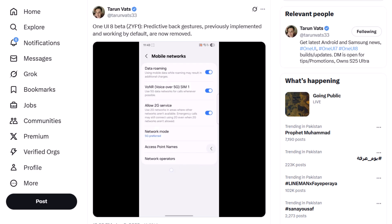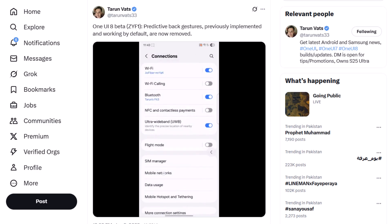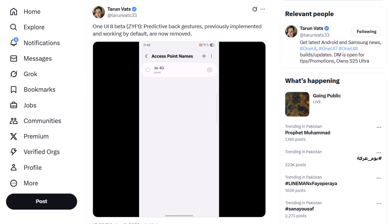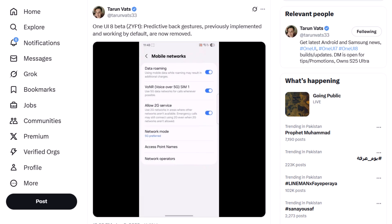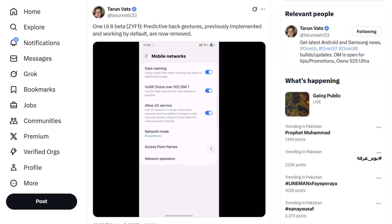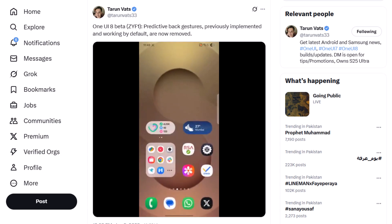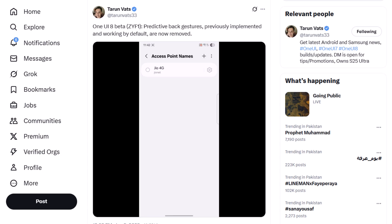Now, new info via Taryn Vats suggests Samsung may have removed it. The video he shared no longer shows the predictive back gesture even inside the settings app. Still, it appeared in an earlier internal One UI 8 Beta build, so the removal isn't confirmed. Samsung may have just disabled it for more testing purposes.